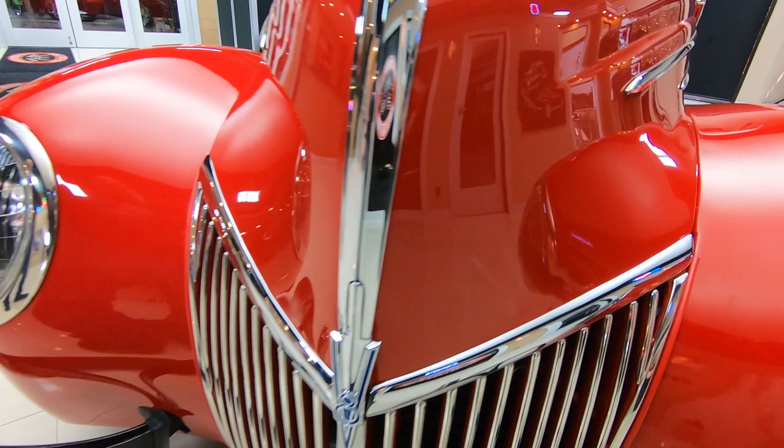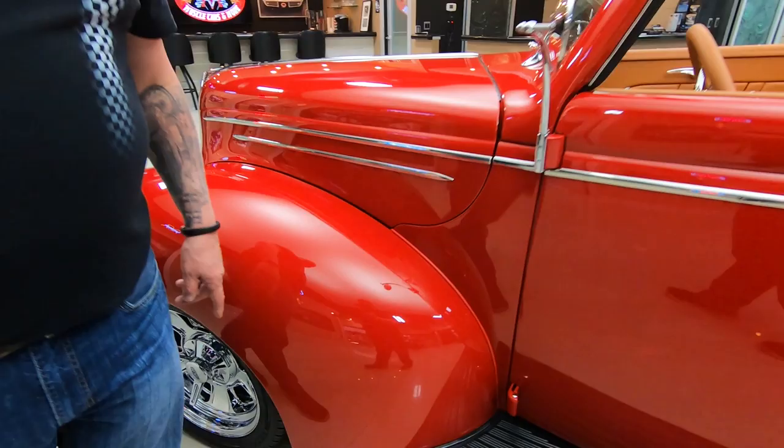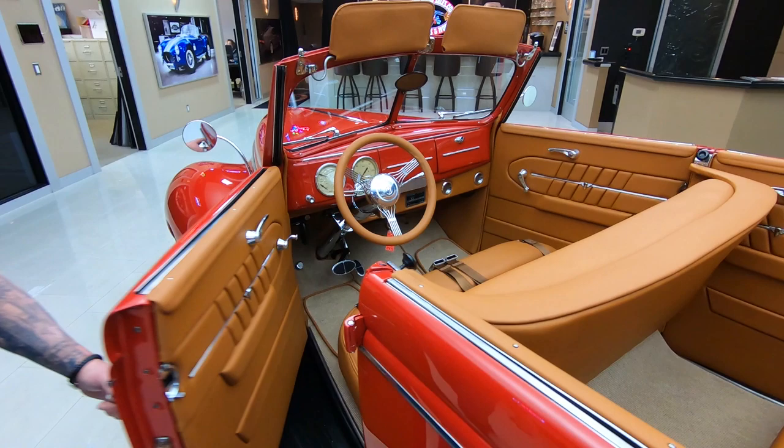Look at that chrome — looking slick. Look at that paint job — looking smooth. She is beautiful. All the lines on this car are just screaming beauty. Slick as can be, all the reflections are looking great. All the chrome is looking sweet.